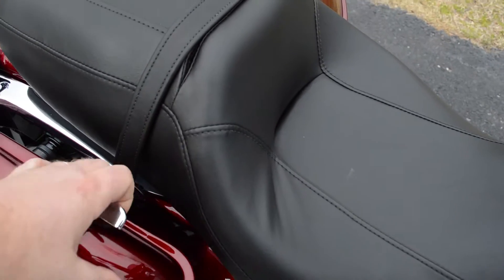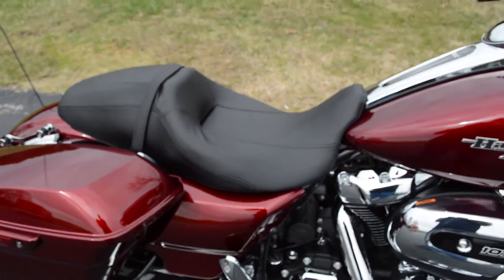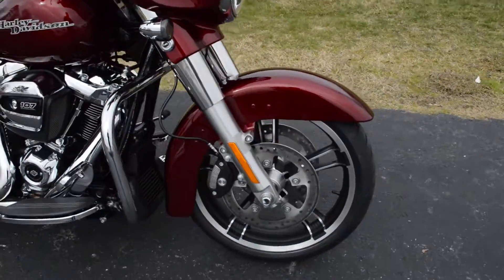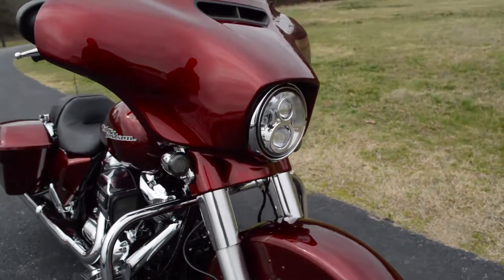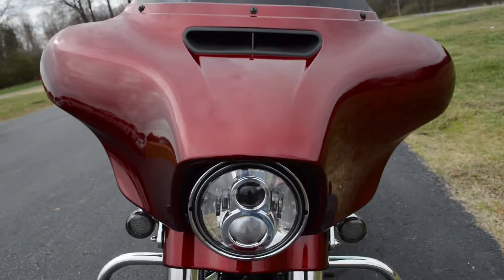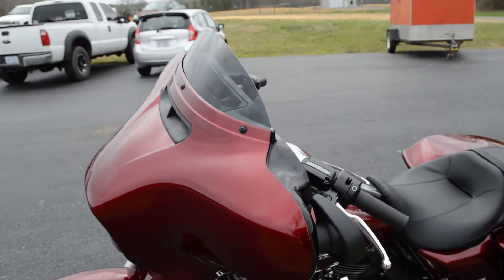We've got all the Project Rushmore enhancements like one-touch open and closed bags, the comfortable two-up seat, all-new suspension on the touring bikes this year — front and rear shocks, dual open floating rotors, LED smoked out turn signals, Daymaker headlight on this bike, and a split-stream air vent on the Batwing fairing which reduces head buffeting.